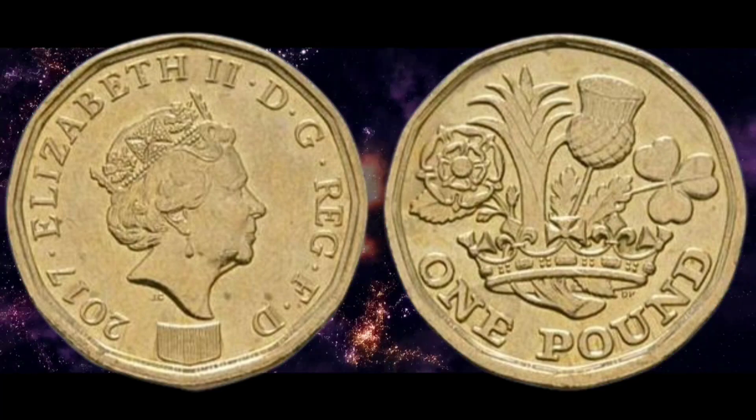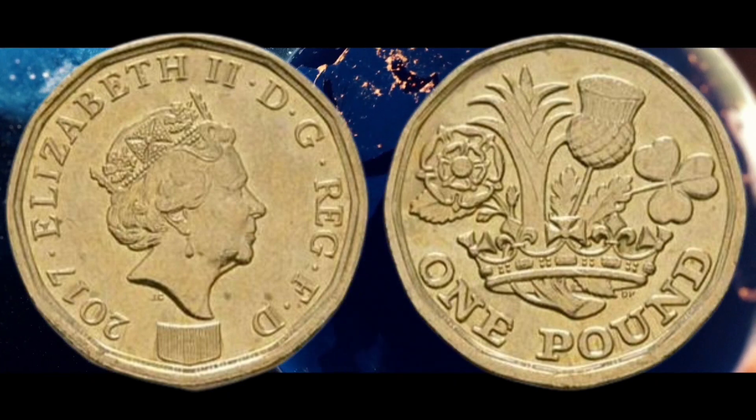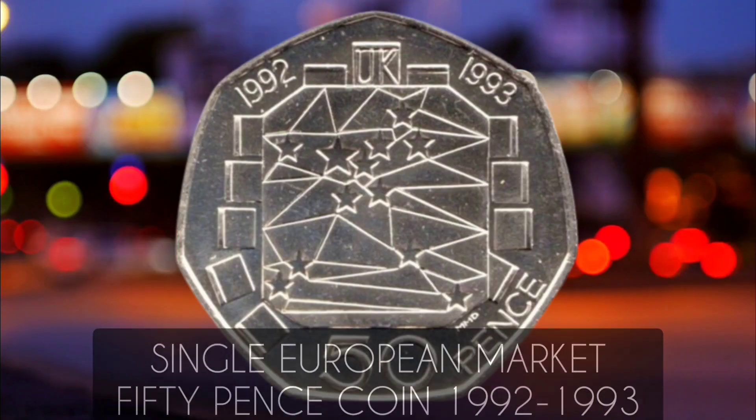A similar error occurred in the same year which saw the one pound coin feature the year 2016 on one side and the year 2017 on the other.